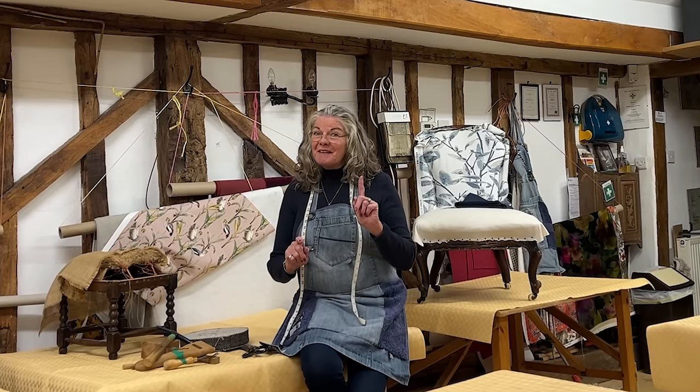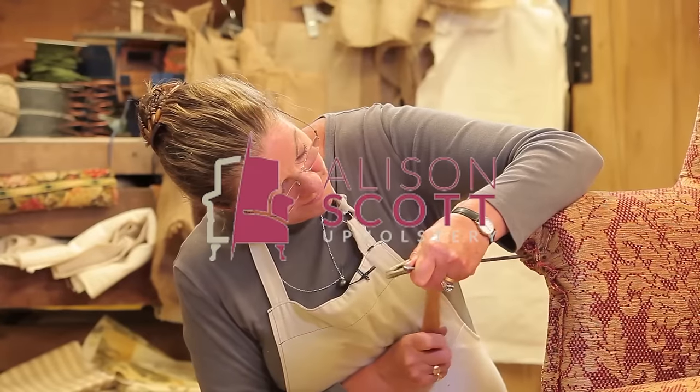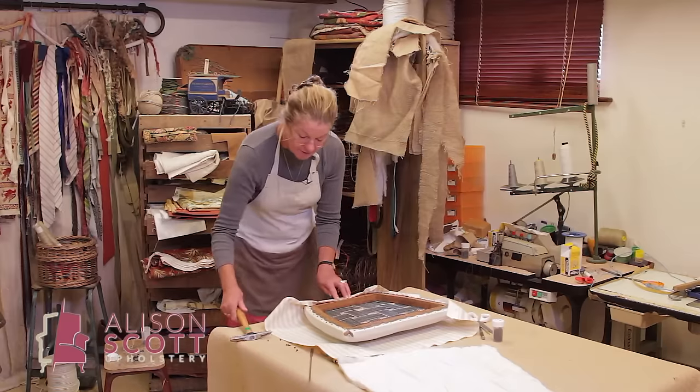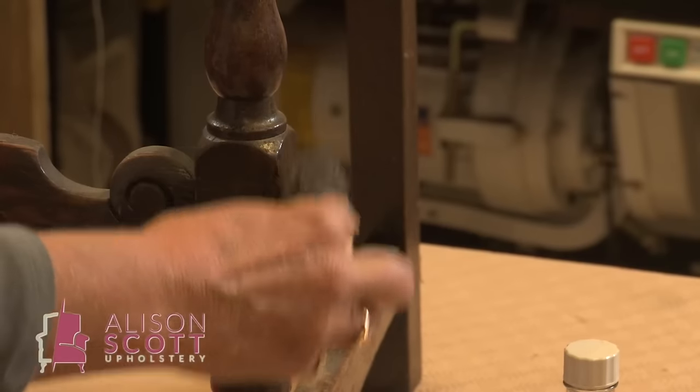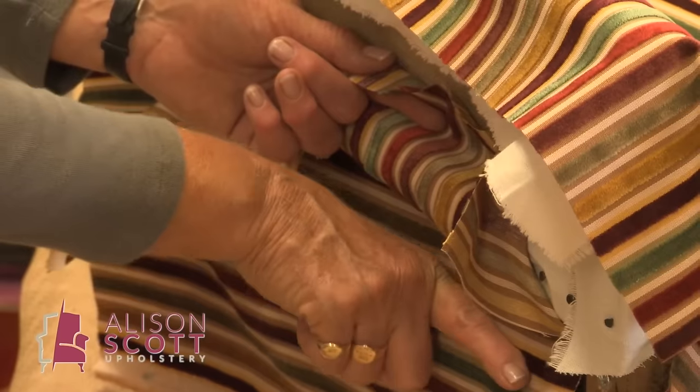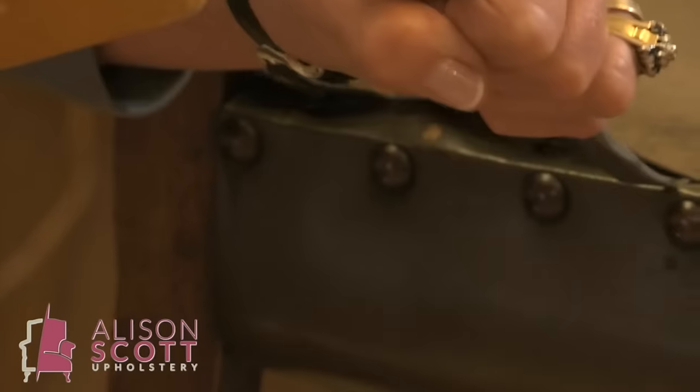Are you sitting uncomfortably? Then I'll begin! Hi, I'm Alison Scott and I'm here to teach you traditional upholstery. I want you to transform your pre-loved chairs, stools, sofas into something that catapults them into the 21st century.